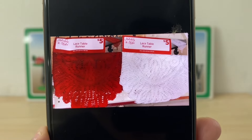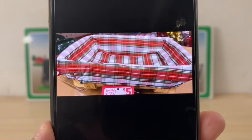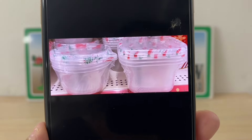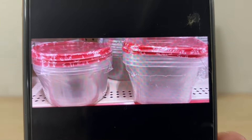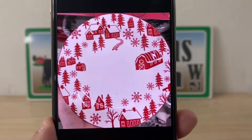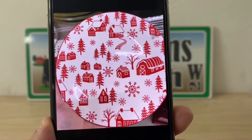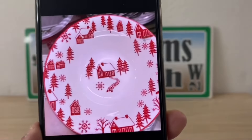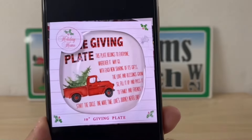We've got lace table runners — white and red, perfect for Valentine's Day. Here's a bread basket. We've got plastic bowls you can use anytime — just to keep food in the fridge, leftovers. We have plates — here's the smaller one that matches the large dinner plate — and here is your salad bowl or soup bowl, whatever you want to call it. We also have these ones that come in boxes.